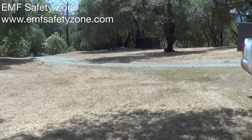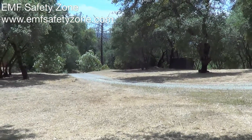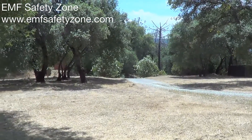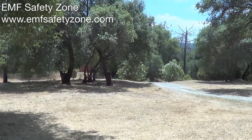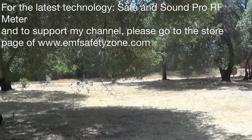Hello friends, Neil here, EMF Safety Zone channel. I'm going to offer you another video kind of explaining that one just never knows what they're going to find.